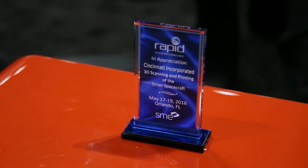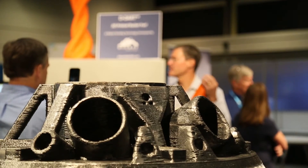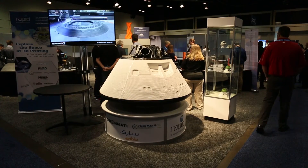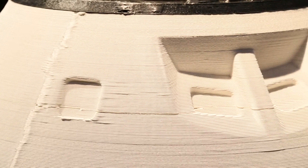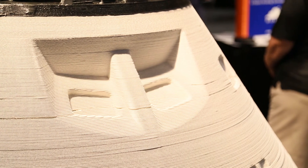We were approached by the show to support their theme, which was more of a space theme. They wanted to involve a variety of exhibitors that could show off what they do — from scanning to software to actual 3D printing — so we volunteered to do the 3D printing part since we knew we could make a large-size capsule. We didn't finish it at all, so what you see on exhibit today is actually the raw version of that capsule that came off our machine.